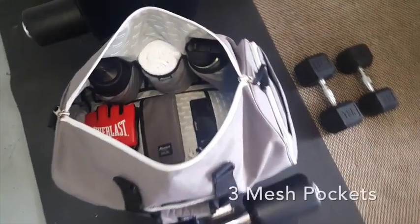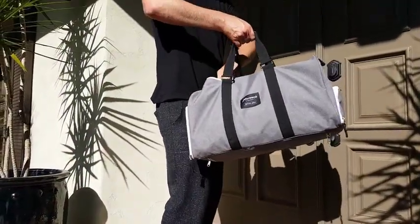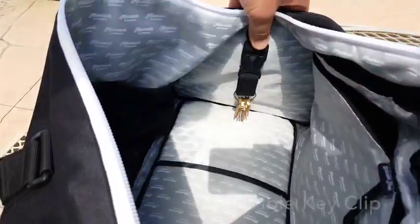On the other side, we added three expandable mesh pockets for even more organization. And tired of digging in the bottom of your bag for those keys? We added a convenient easy access key clip so you will never have to do that again.